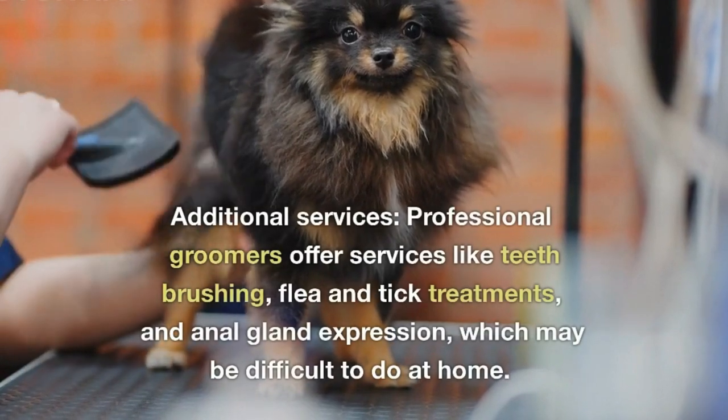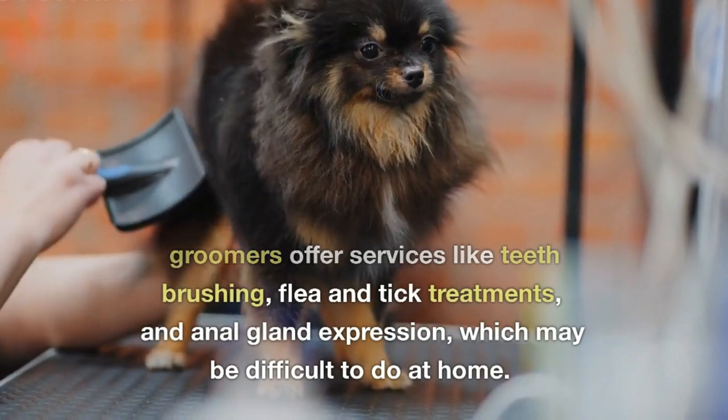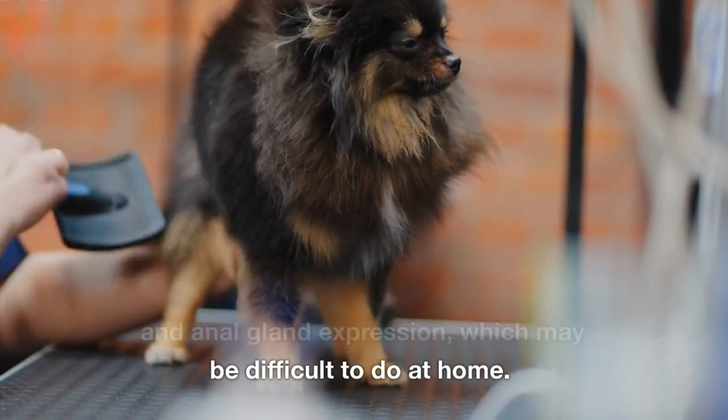Additional services — professional groomers offer services like teeth brushing, flea and tick treatments, and anal gland expression, which may be difficult to do at home.